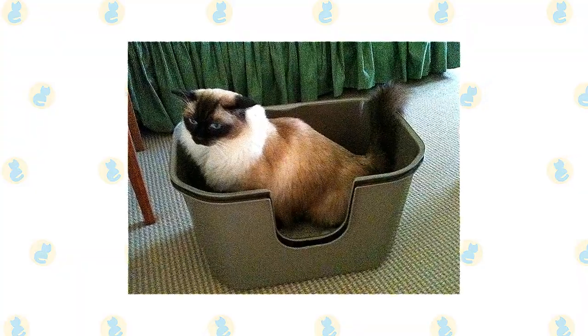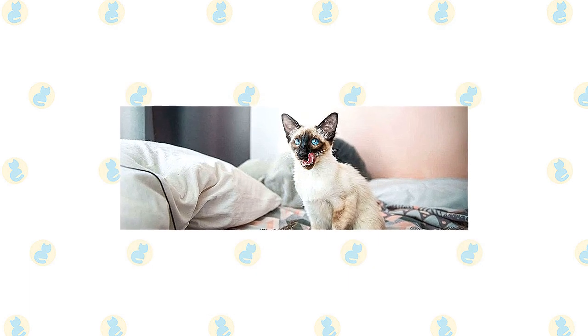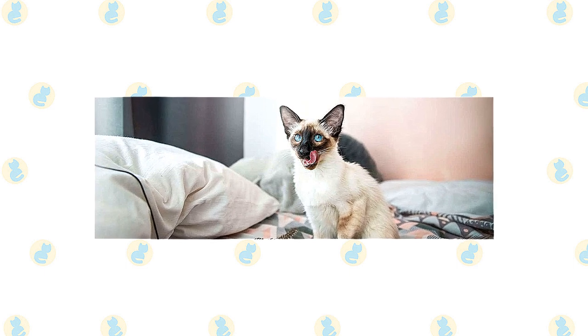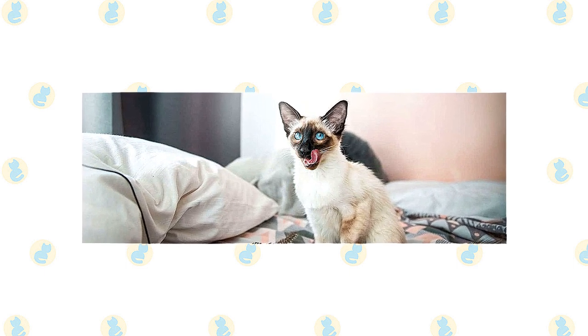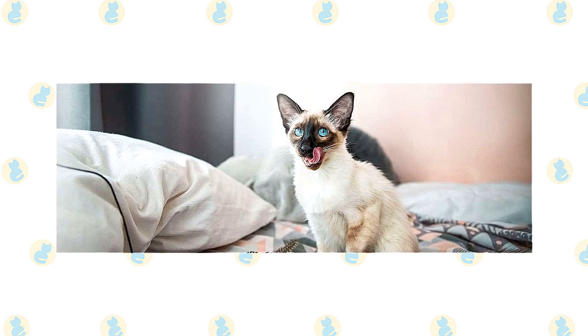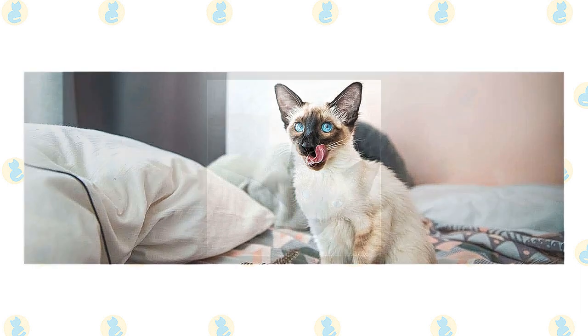Keep the litter box spotlessly clean. Like all cats, they are very particular about bathroom hygiene. It's a good idea to keep them as indoor-only cats to protect them from diseases spread by other cats, attacks by dogs or coyotes, and other dangers that face cats who go outdoors, such as being hit by a car. Cats who go outdoors also run the risk of being stolen by someone who would like to have such a beautiful cat without paying for it.